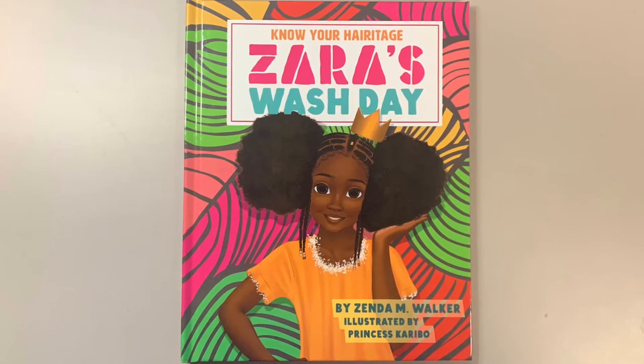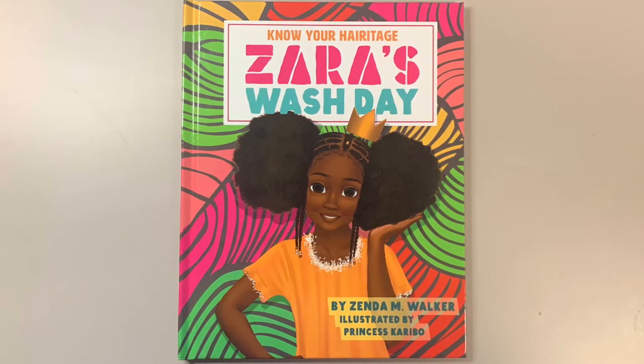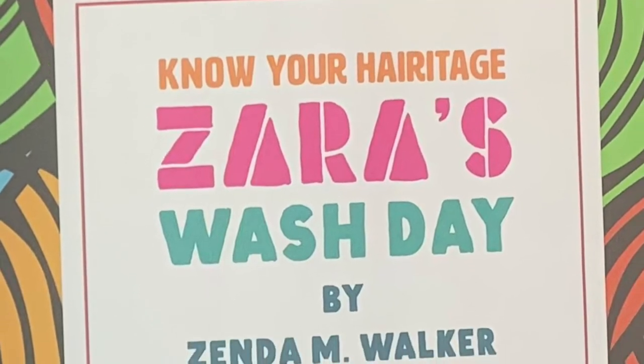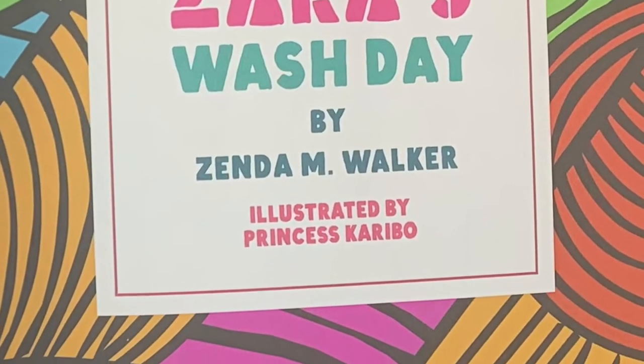Know Your Heritage. Zara's Wash Day, by Zenda M. Walker, illustrated by Princess Caribou. Zara's Wash Day, a Know Your Heritage book.